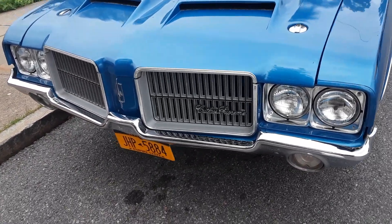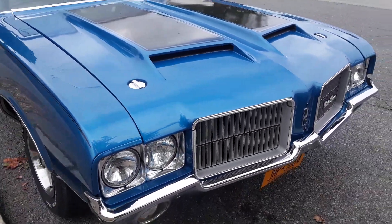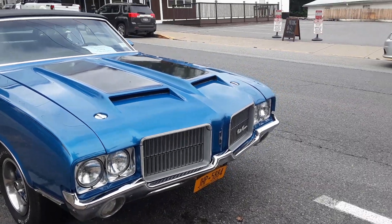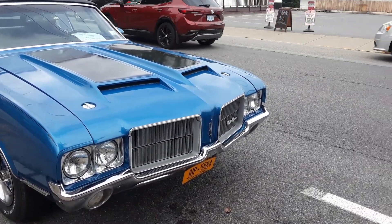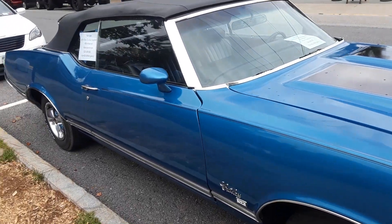We'll do a little brief walk around. This is a convertible, so anybody looking for a car for the Pacific Coast Highway? This is it.